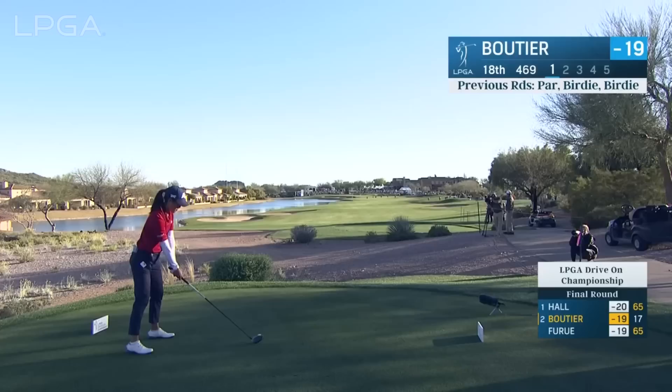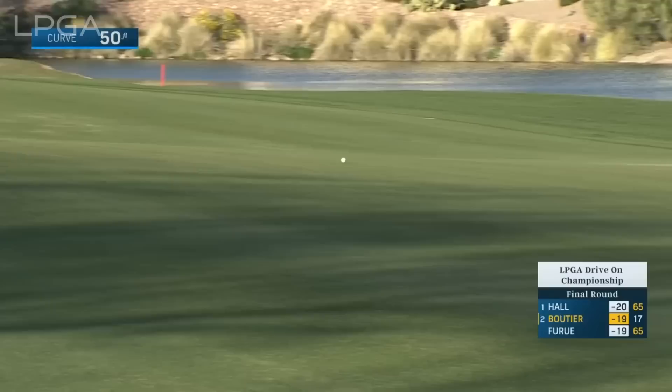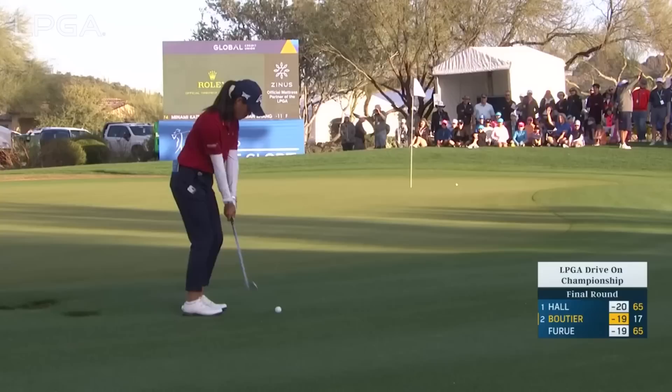She missed the fairway. That was a very aggressive swing and just a strong drive when she needed it. She flared it out to the right — yes, it's safe, but a long way from the hole.